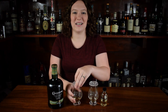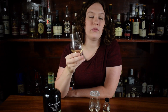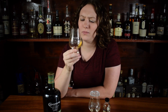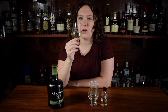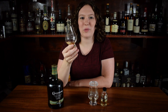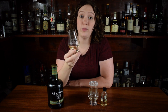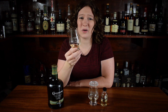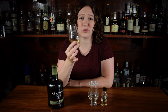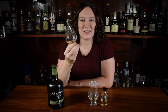Starting with the Connemara Non-Age Stated — let's go in for a nose. You get a little bit of vanilla and honey. I almost get a little bit of banana cream pie on this too. There's a little bit of lemon, and a small amount of pineapple as well. I get a really soft peat on this. I've heard people say they get quite a bit of peat, but I'm getting a little bit blind to that — I've just been drinking so much peated whiskey.